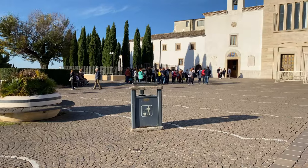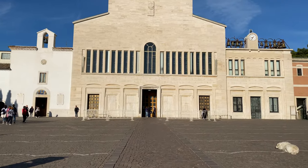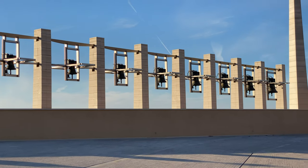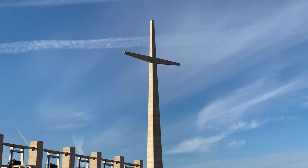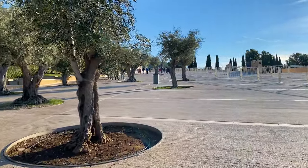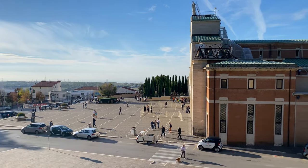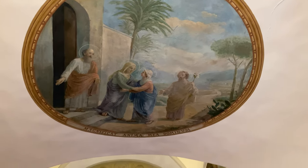Upon exiting the lower church, you can slowly make your way across the massive courtyard to reach the original church of Santa Maria delle Grazie, perhaps even stopping for a moment to admire the unique horizontal bell tower associated with the modern church, as well as the many olive trees apparently intended to spring out of the concrete itself. The original church technically consists of three sections, with the oldest having been constructed in 1676, along with the Capuchin friary.